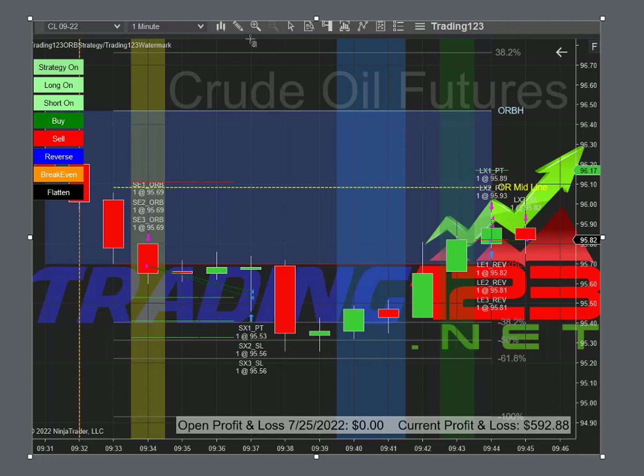If you get a breakout this way it'll trade, and if you get a breakout back below the opening range high it'll also do a short — as long as you haven't hit your profit goal yet.